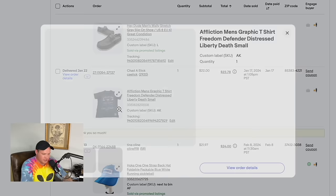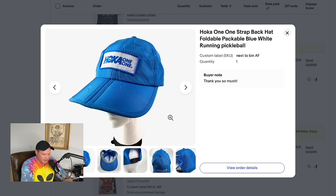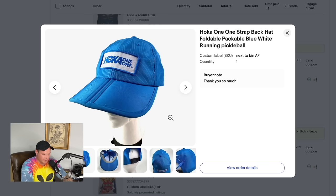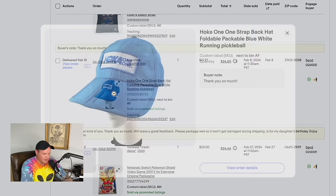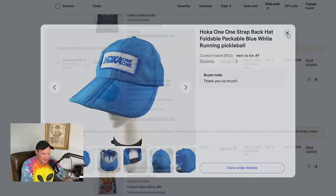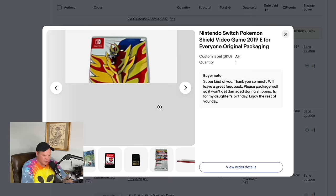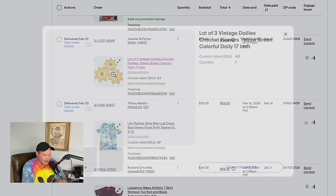Some LL Bean duck boots relisted and sold for $13 plus shipping. Another pair of Keen women's sandals sold for $21.50. Hey Dude shoes sold pretty quickly for $22. Affliction t-shirts are still selling well — this Freedom Defender made-in-the-USA shirt sold for $22. A Hoka One One hat — I put 'pickleball' in the title because I've been playing a lot and thought people would search for it — sold for $21.97. A Nintendo Switch Pokémon game with case sold for $23.